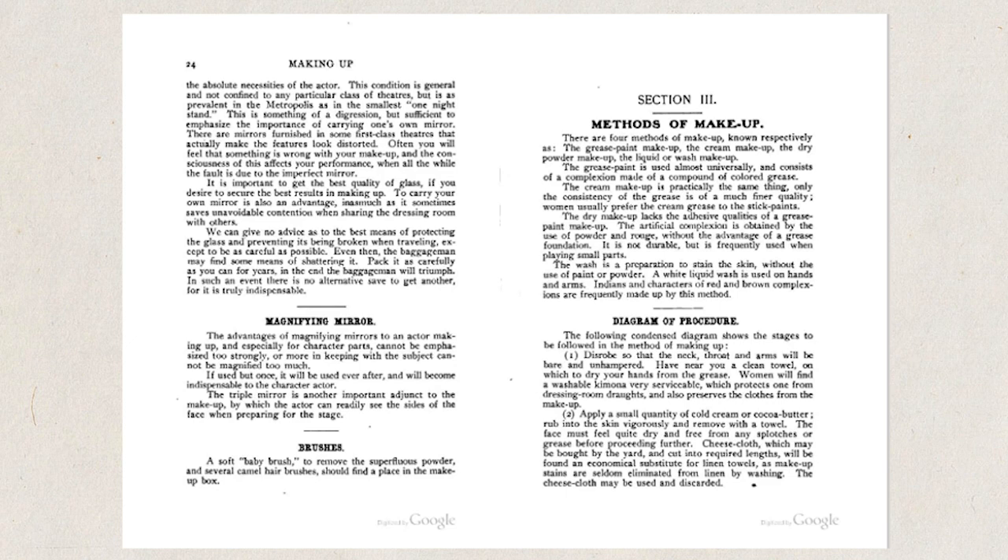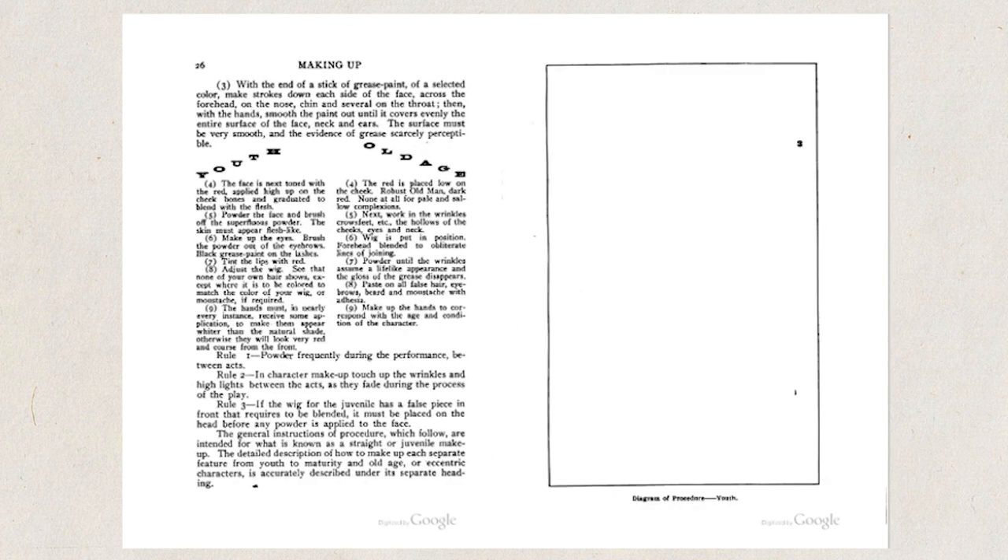For today's video I'm going to take inspiration from this makeup tutorial right here from a book from 1905. This book is called 'Making Up' by James Young, which I sort of talked about in a previous video all about Creoleon — and if you haven't seen that video, you probably should, because Creoleon's history is kind of really bad.